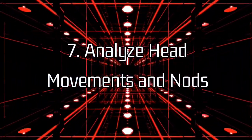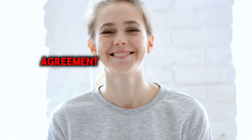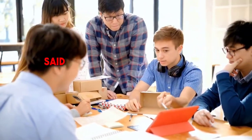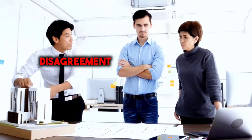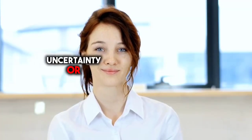7. Analyze head movements and nods. The way individuals move their heads and nod during conversation can convey important information about their level of engagement and agreement. For instance, nodding in agreement or understanding typically indicates active listening and agreement with what is being said. On the other hand, shaking the head from side to side may signify disagreement, disapproval, or confusion. Additionally, pay attention to the frequency and intensity of head movements — rapid or exaggerated nods may suggest enthusiasm or conviction, while slow or hesitant nods could indicate uncertainty or hesitation.